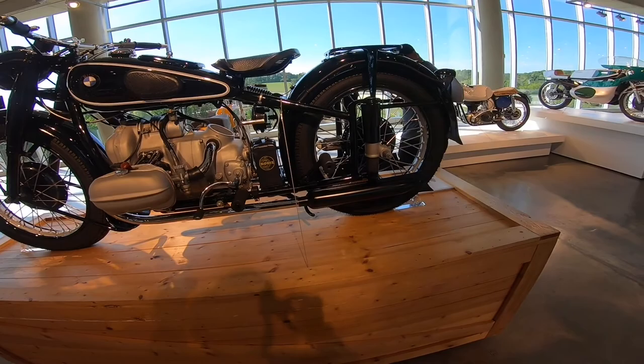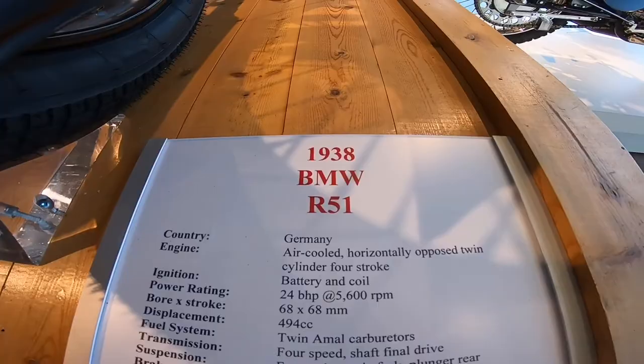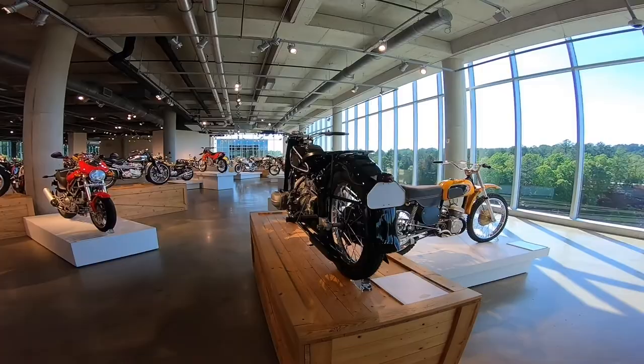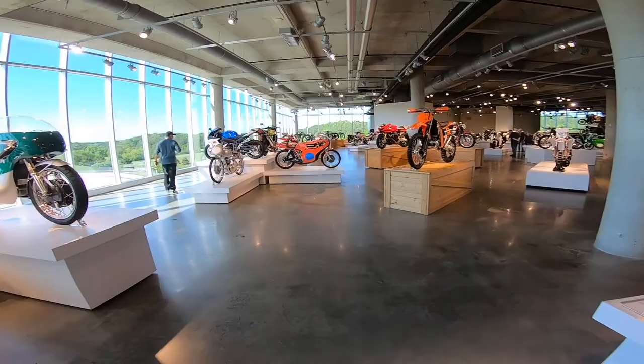This is the R60 — wait, it's the R51. Get my facts straight, I'm sorry. It's right here — R51. The R60 is very similar. Unless you're a super-duper expert on the old R's, to a guy like me I wouldn't know the difference.